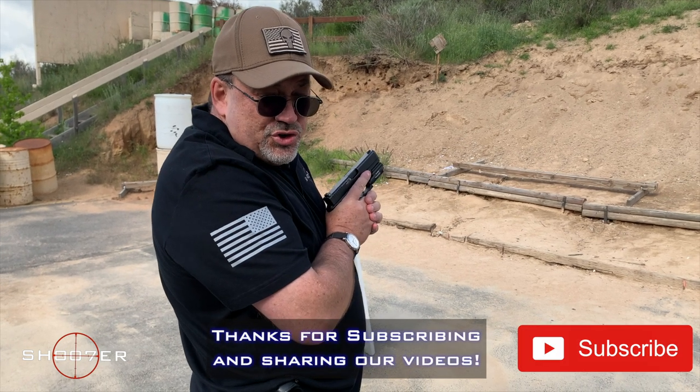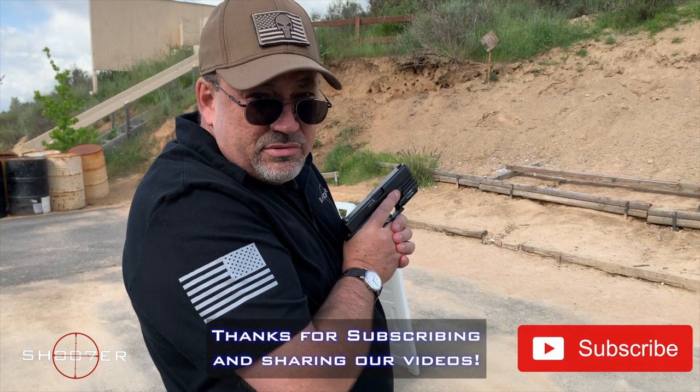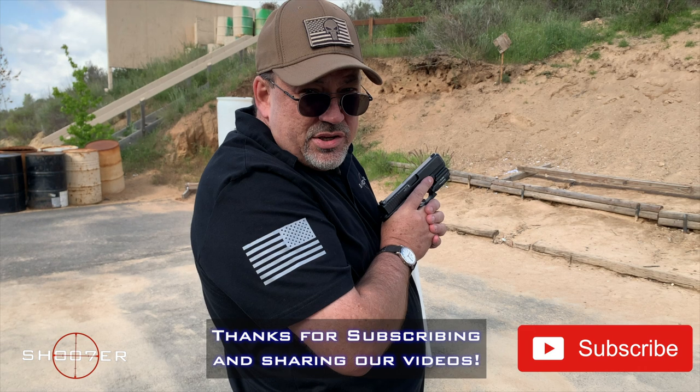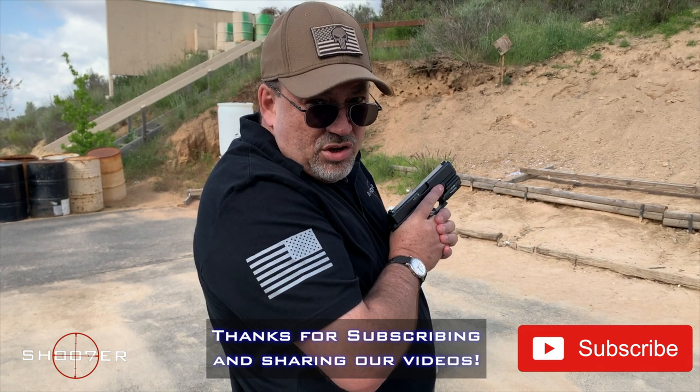We want to thank you very much for joining us again on Shooter the Series. My name is Ed Thorell from Firearms Education and Training. You all be safe, you all take care.